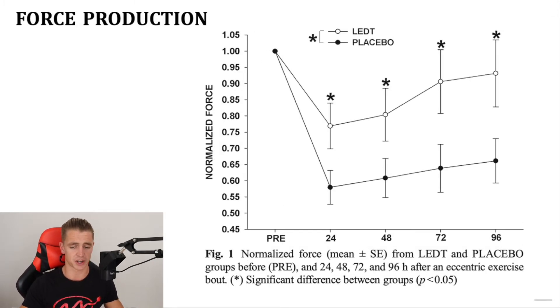Force production is extremely important if you're looking to improve performance in the gym — if you can lift a heavier weight, you'll have a greater stimulus for muscle growth. The placebo group's force production dropped to below 60 percent after 24 hours and really stayed low — even after four days they weren't even at 65 percent of their normalized force production. Whereas the people who had red light therapy dropped to somewhere between 75 and 80 percent after 24 hours, and that improved all the way up to just under 95 percent of their normalized force production at the four-day mark.